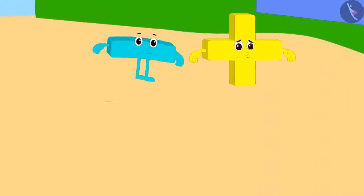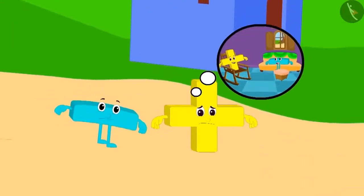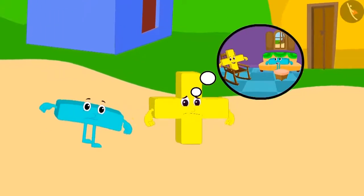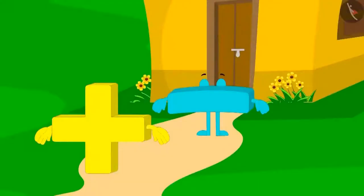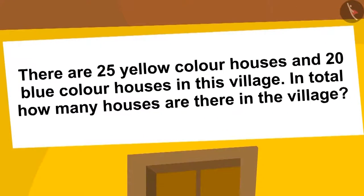Addition and subtraction are tired after roaming in the hot, burning sun. They think they should go to one of the houses and take some rest. They are standing in front of a house, but the door is closed. This puzzle is written on the roof of the house: In this village, 25 houses are of yellow color and 20 houses are of blue color. How many houses are there in the village?